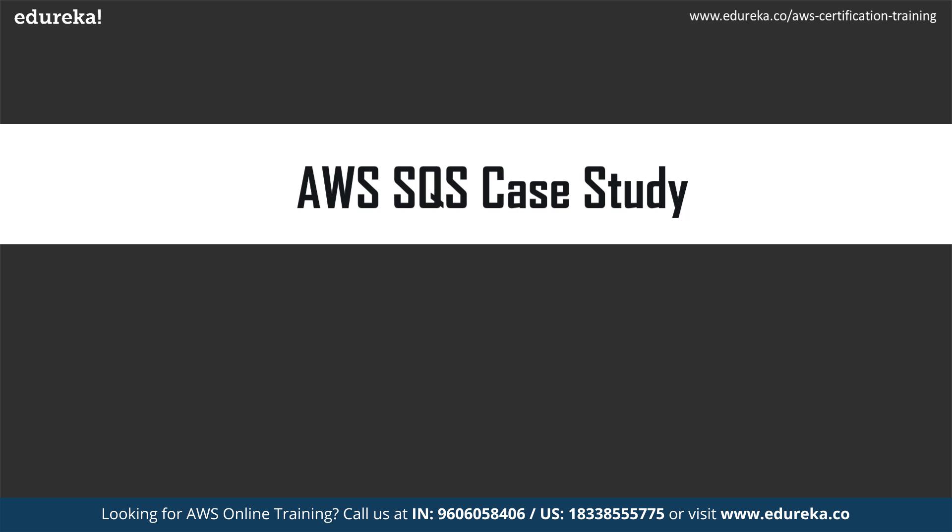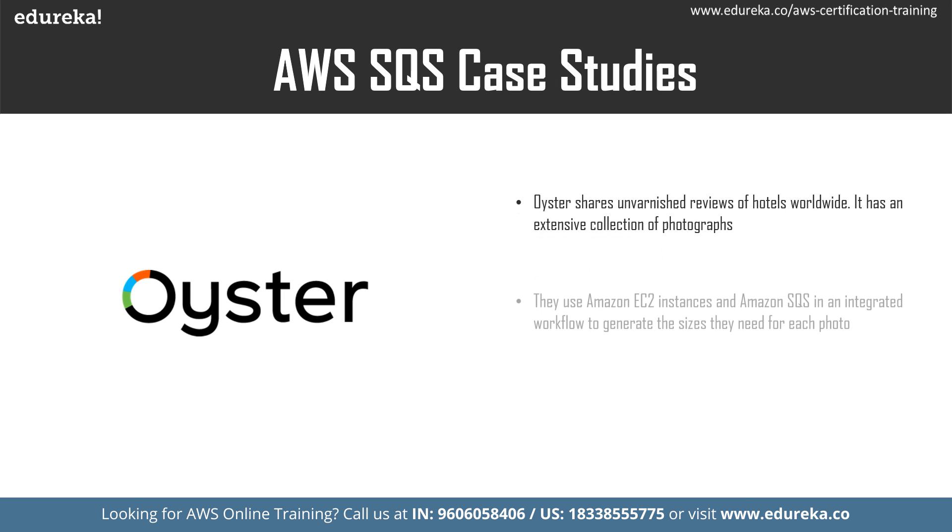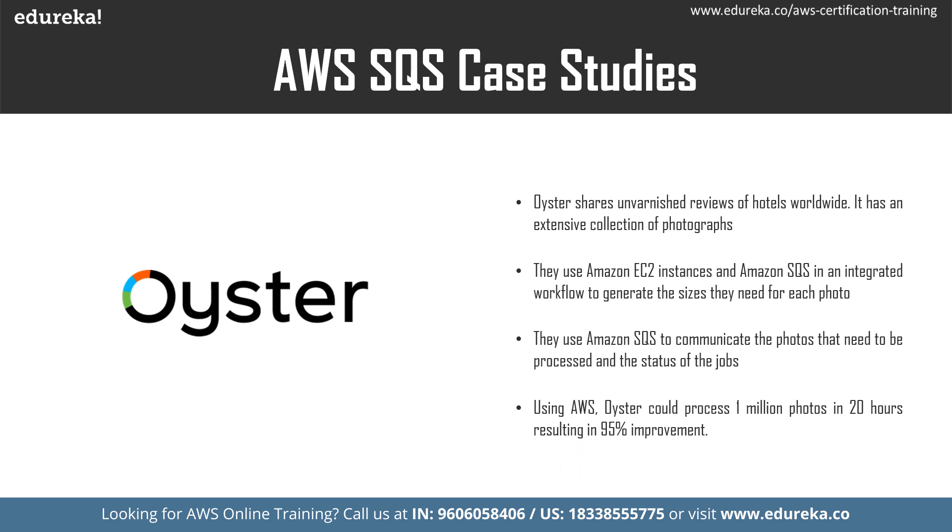Now let us see a case study. Oyster is a company that shares unbiased reviews of hotels in nearly 200 destinations worldwide. Oyster had an extensive collection of photographs and needed to recreate existing images into new formats and sizes for mobile and tablet devices. This was very time consuming and slow for growth, so they adopted AWS services — including EC2, S3, SQS, and Amazon Linux AMI. They used SQS and EC2 in an integrated workflow to generate photo sizes, storing photos in the queue to be processed later. By using AWS, Oyster could process 1 million photos in 20 hours instead of the usual 400 hours — a 95% improvement — and saved $20,000 per annum.